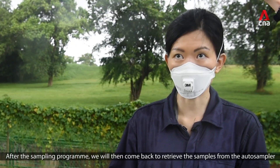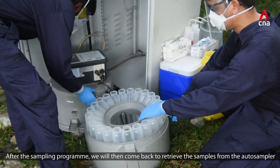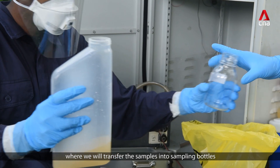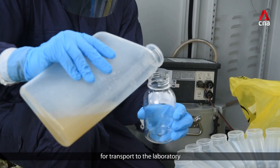After the sampling program, we will come back to retrieve the samples from the auto-sampler, where we will transfer the samples into sampling bottles for transport to the laboratory.